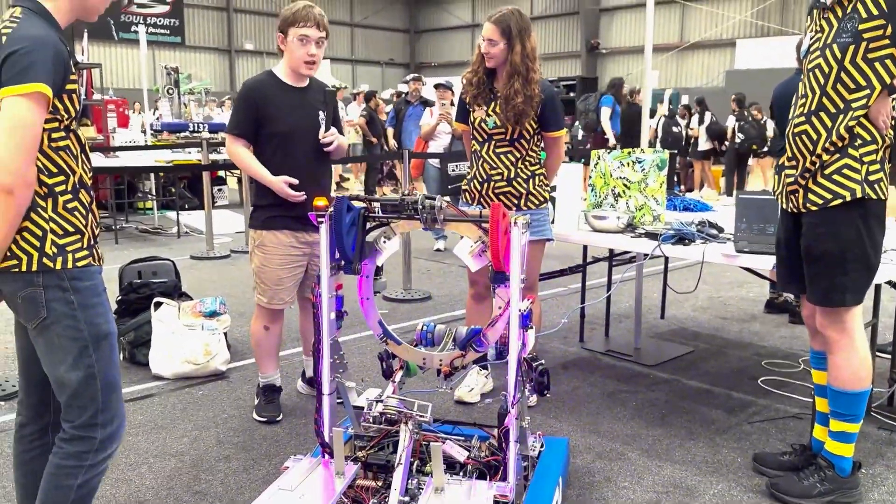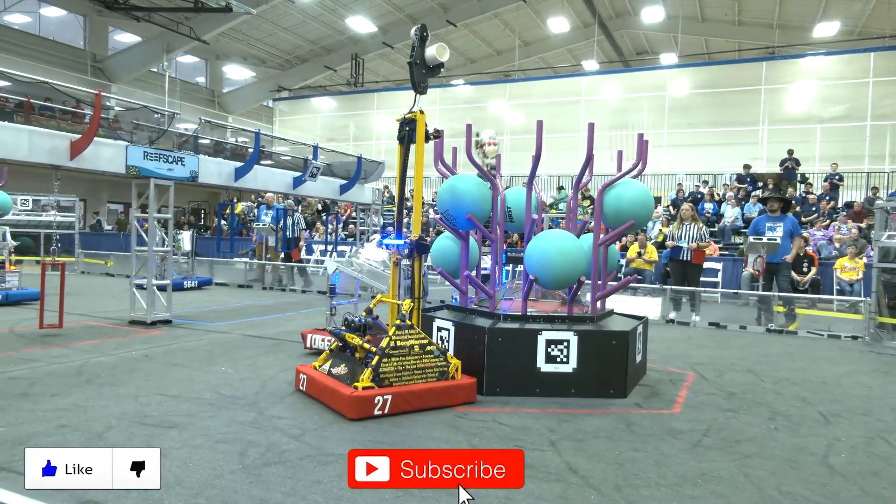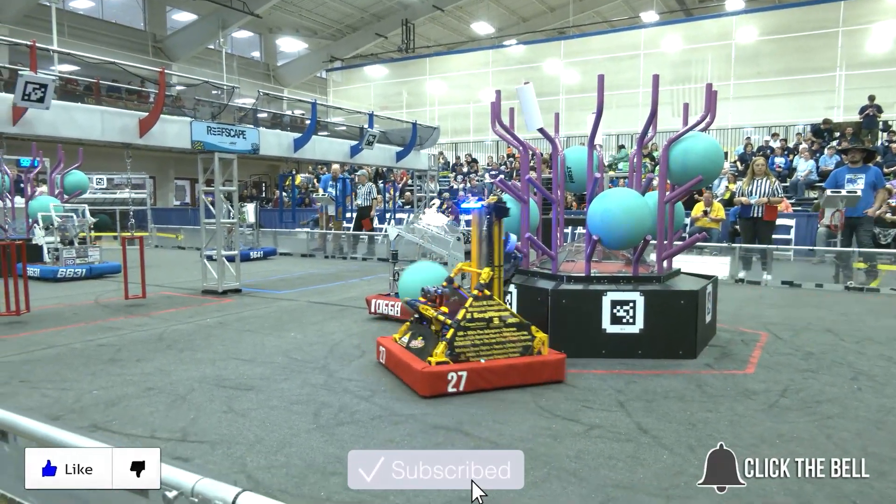Thank you very much. This has been 4774, the Drop Bears, on Behind the Bumpers. Thanks for watching — don't forget to like, subscribe, and click the bell to stay up to date on future FUN videos.